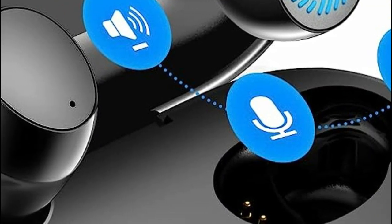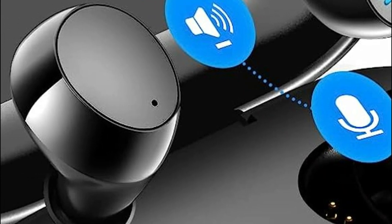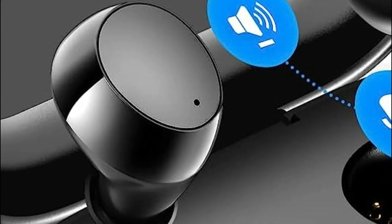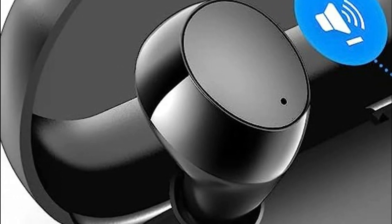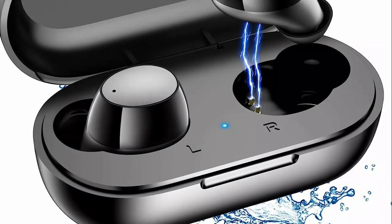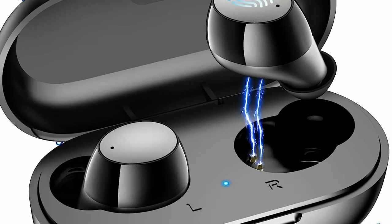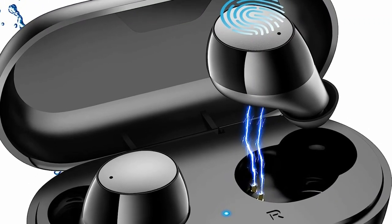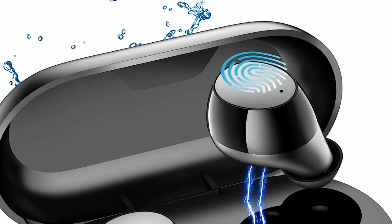Say goodbye to ear fatigue and embrace all-day comfort. With a single charge, enjoy up to 4 hours of continuous playtime. The compact and portable charging case provides an additional 20 hours of battery life, ensuring that your everyday needs are met without interruption. The Type-C fast charging feature allows you to quickly recharge the case in just one hour, ensuring you're always ready to relax and unwind with your favorite tunes, even on the go.